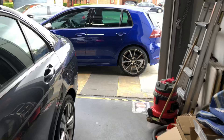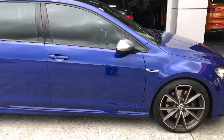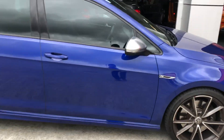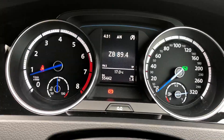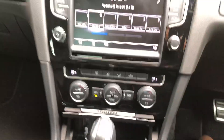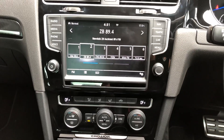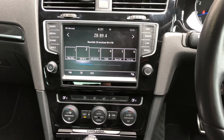Let's look at the Golf R — it's a 320 Golf R. Upgraded from the small screen to this large screen MIB2 navigation system.